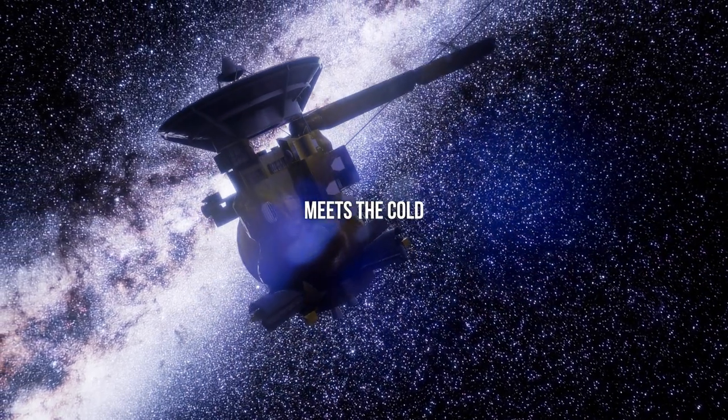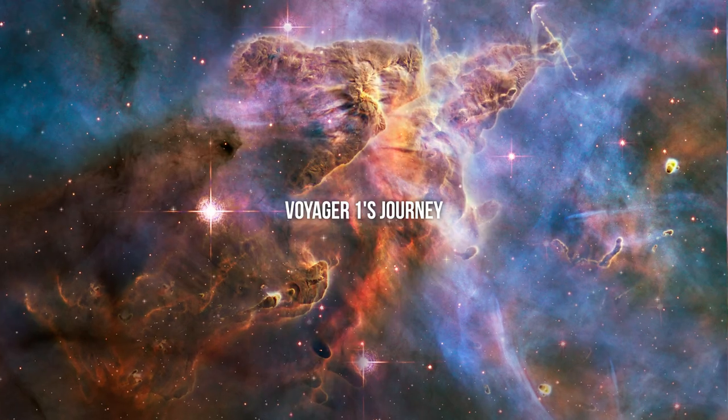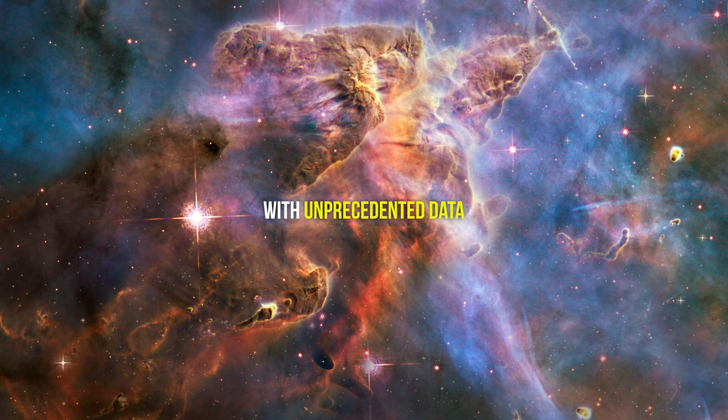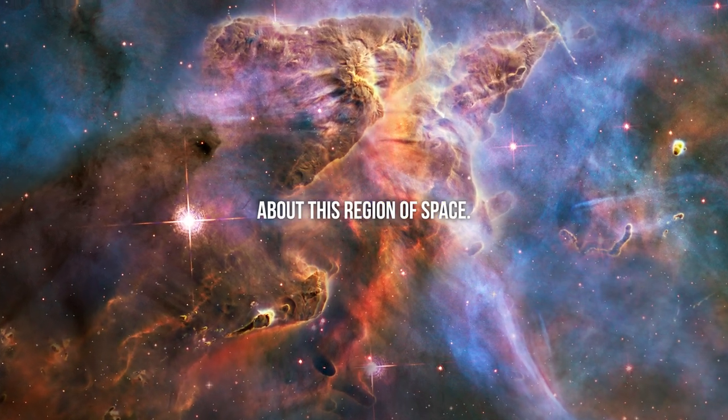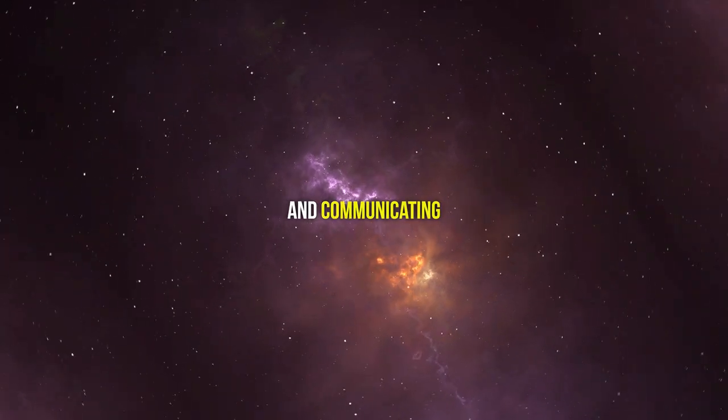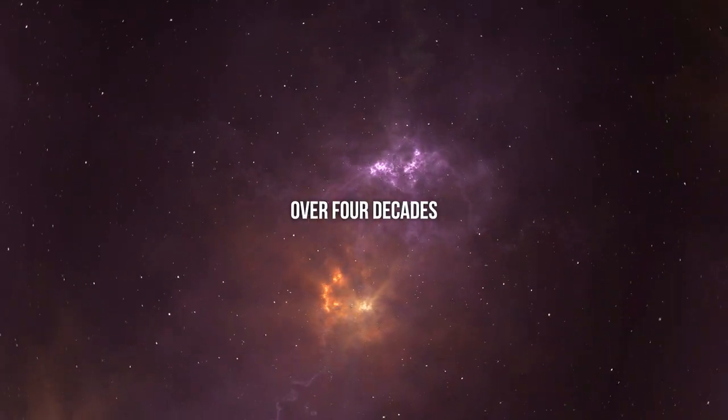In this area, the hot solar wind meets the cold interstellar medium. Voyager 1's journey through this boundary provided scientists with unprecedented data about this region of space.